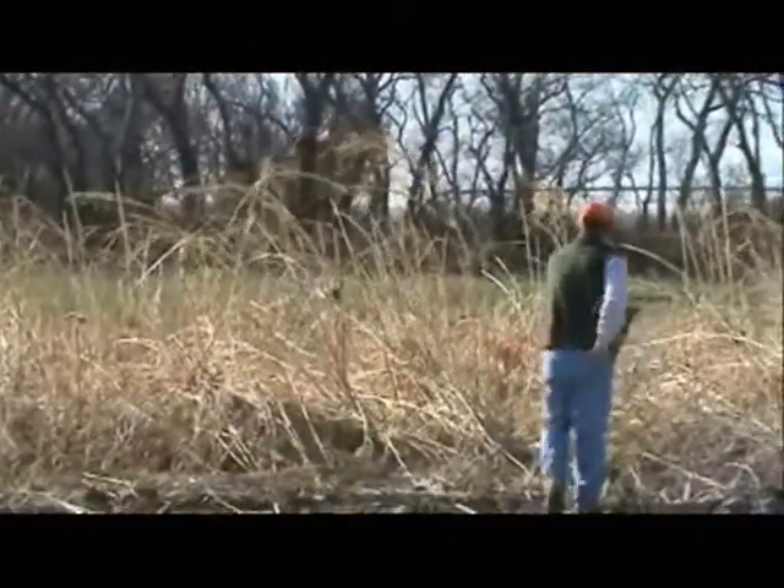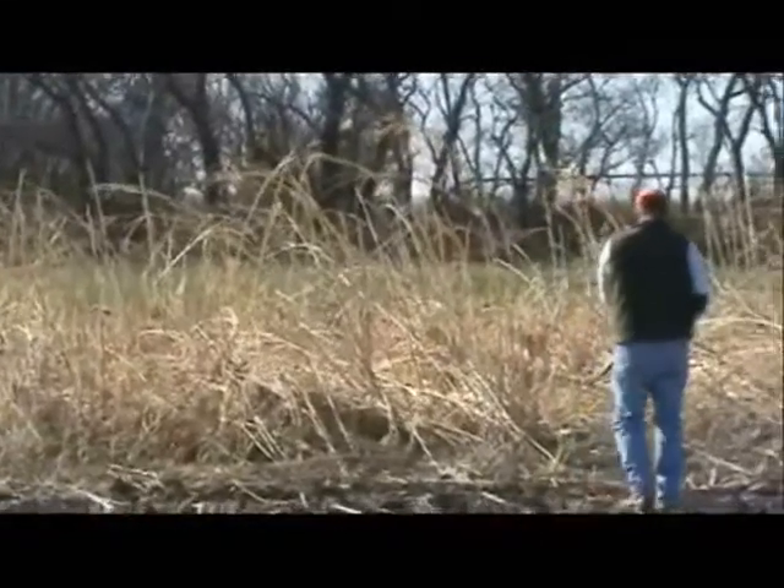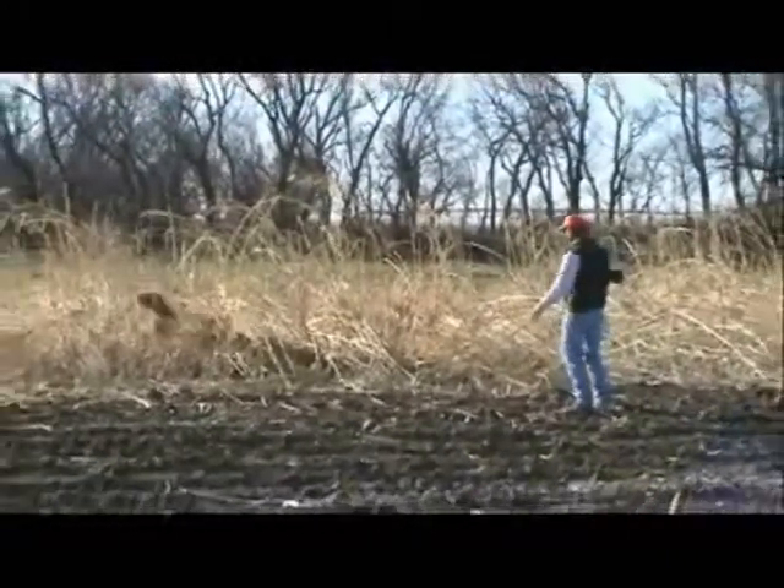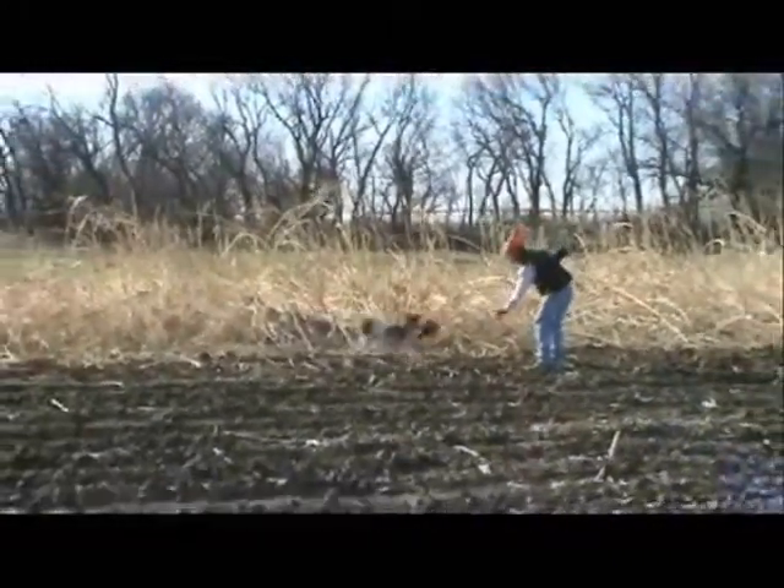Note that the rooster is still kicking and flapping its wings, but this dog never drops it until he's commanded to do so. A dog that retrieves to this standard will lose very few birds in the field and is a true conservation tool.